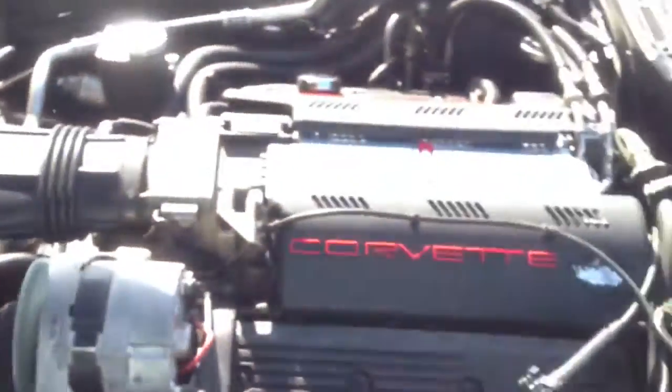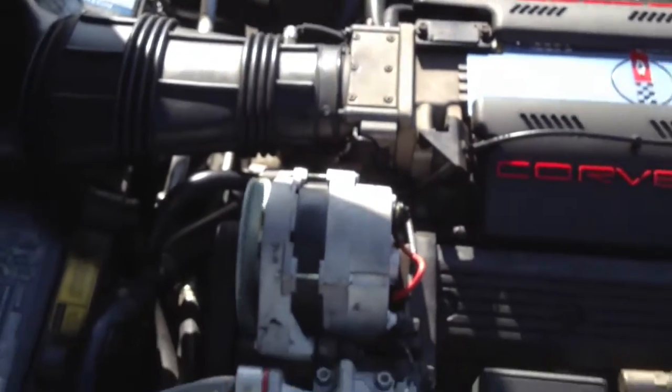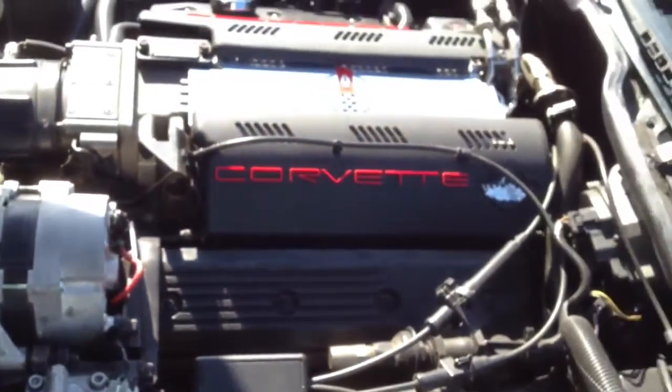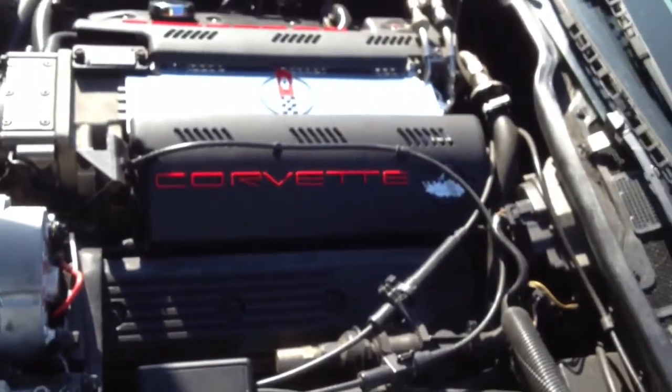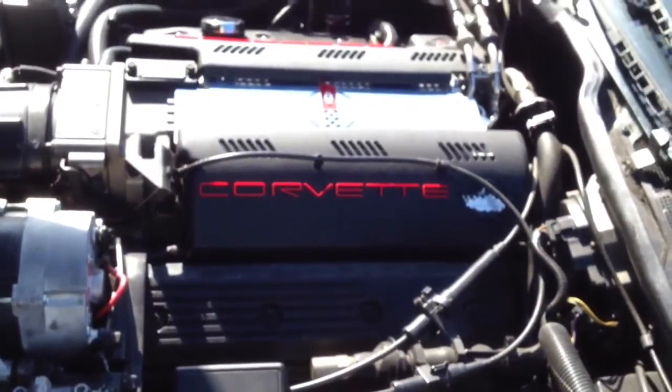Let's go outside and let you take a look at the engine. You can hear it's running just the way it's supposed to. These LT1s are great engines — very reliable and your average mechanic has no problems working on them or doing oil changes. Tires are in excellent shape again. This gentleman who owned this car is not a hot rodder — he doesn't drive it hard. Let me let you hear the exhaust; the Magnaflow is not loud, just a nice sporty sound.